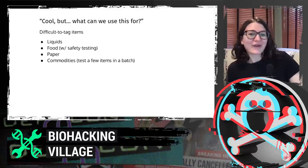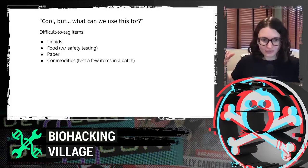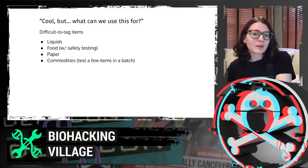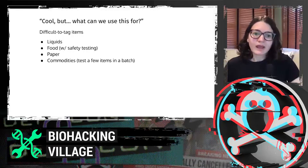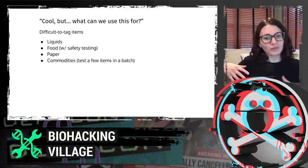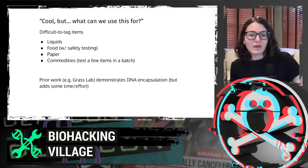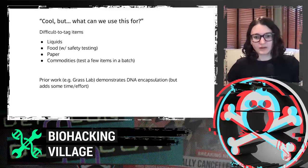What can we actually use this for? We can think of things that are traditionally difficult to tag with QR codes and RFID tags — things like liquids, food (with appropriate safety testing — we make no claims about food safety without testing), paper, and commodities. In supply chains you can tag everything and only read back a few, amortizing the cost since reading is the highest-cost part of this process. There's also prior work demonstrating DNA encapsulation methods that add time and effort but could further extend shelf life.